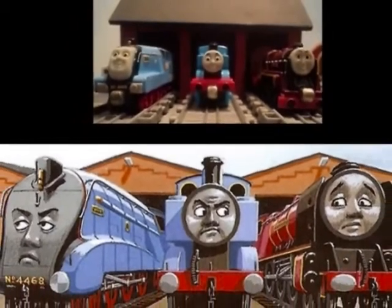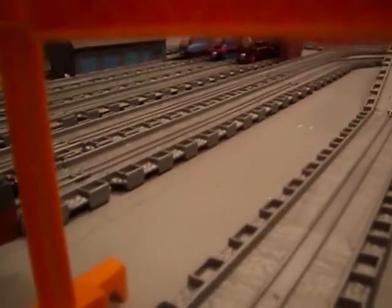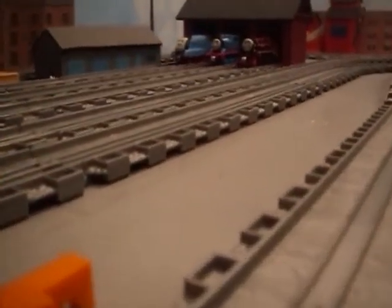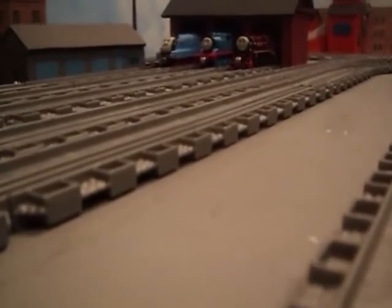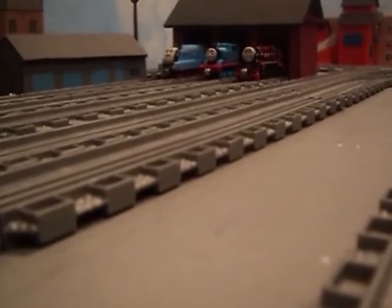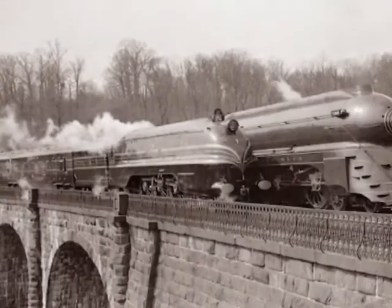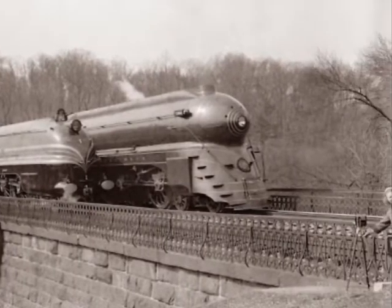The version depicted in the Railway Series is based on the Princess Coronation Class Duchess of Hamilton, a real-life steam locomotive with a 4-6-2 wheel arrangement designed by Sir William Stanier and built by LMS Crewe Works in September of 1938. Originally designed as a streamlined engine, her casing was removed for maintenance and efficiency reasons in December of 1947.